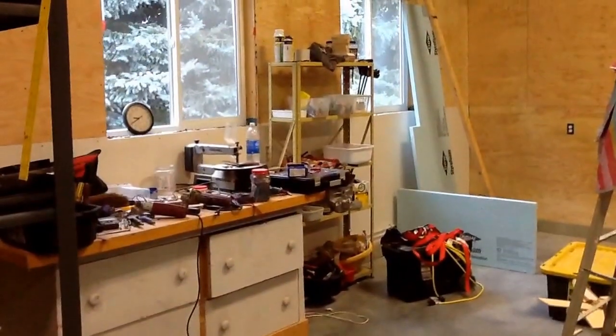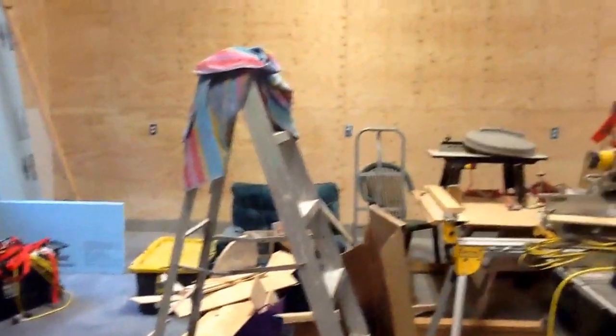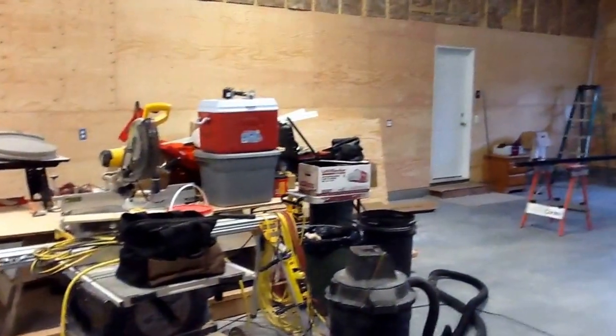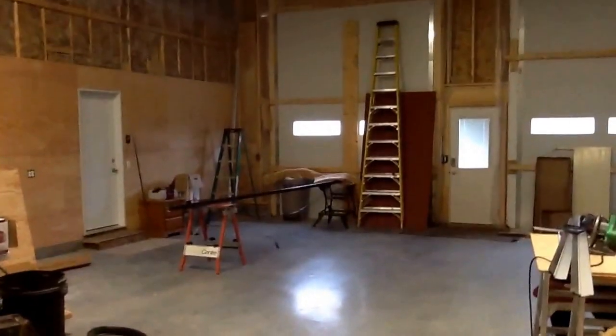We have been putting the plywood up. We chose plywood because it's actually cheaper than drywall, and we'll paint it in the summertime and fill in all the little gaps. It'll be better for Colin to have the plywood for shelves and stuff.